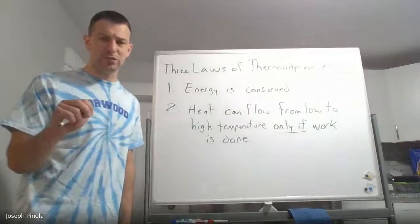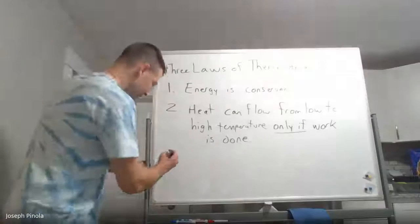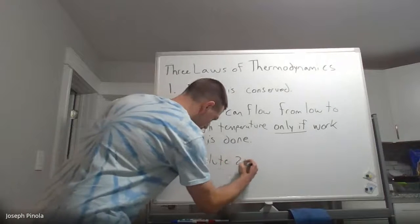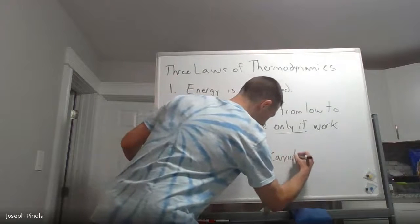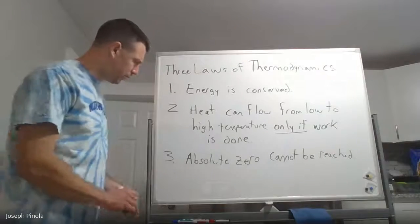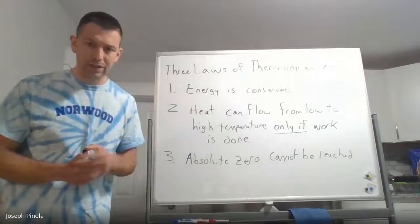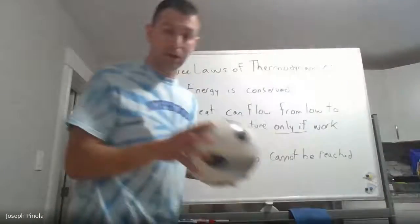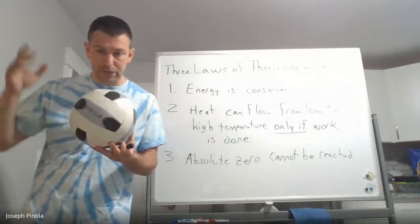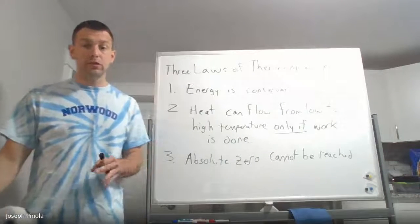So we know the ice cube is not at absolute zero and its molecules are still vibrating around. But what does that have to do with our third law of thermodynamics? Our third law of thermodynamics states that absolute zero cannot be reached. Absolute zero is a temperature — but how come it can't be reached? Well, if something were at absolute zero, heat would automatically flow into it because heat always flows from high to low temperature, and nothing is at a lower temperature than absolute zero. So absolute zero cannot exist.